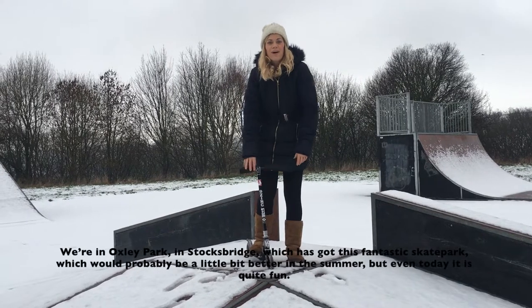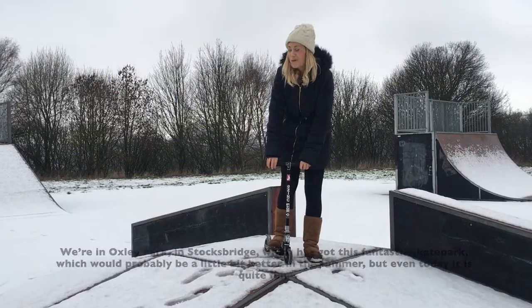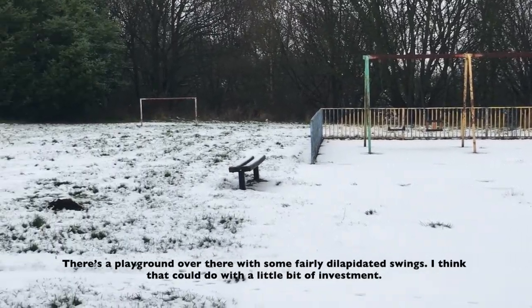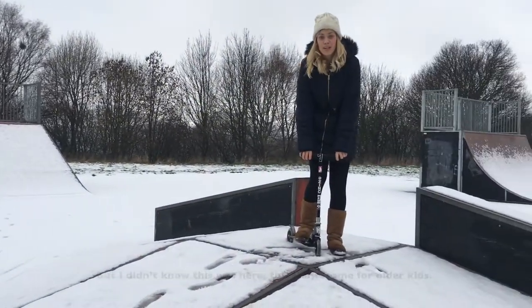We're in Oxley Park in Stocksbridge which has got this fantastic skate park — probably a little bit better in the summer, but even today it's quite fun. There's a playground over there with some fairly dilapidated swings. I think that could do with a little bit of investment, but I didn't know this was here. This is awesome for older kids.